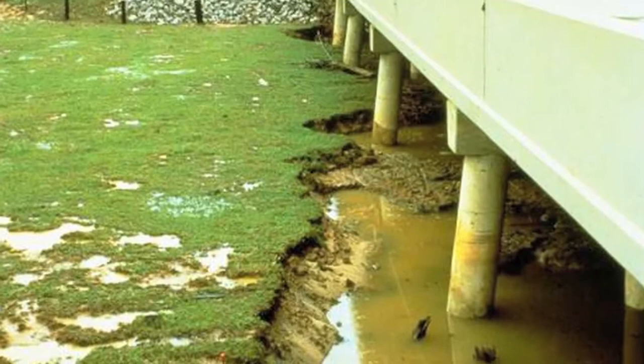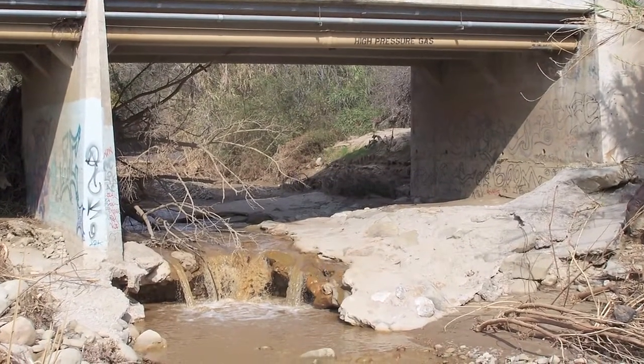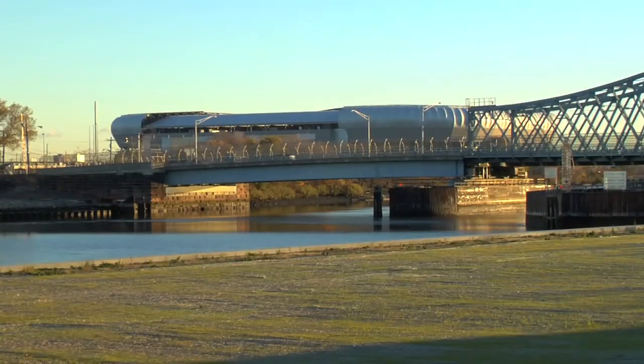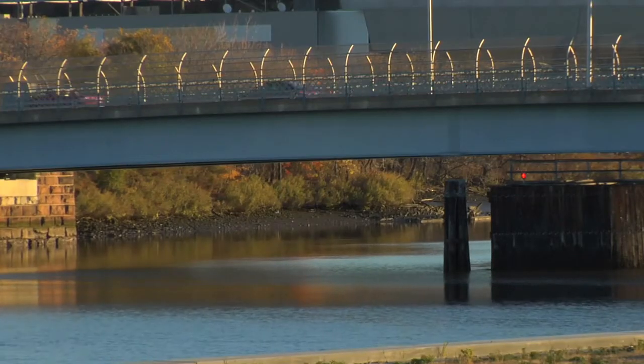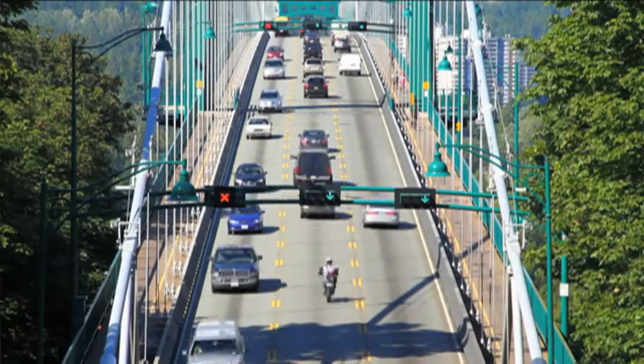Scour is the erosion of sediment around a pier or an abutment. That erosion can be detrimental to the safety and integrity of the bridge. These bridges are being used and traveled over by hundreds of thousands of cars a day, which really poses a big issue for citizens within the state or the country.